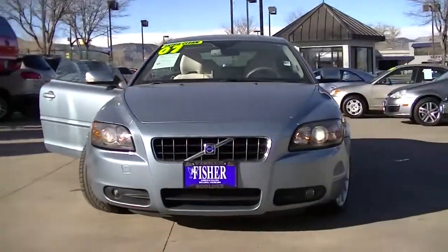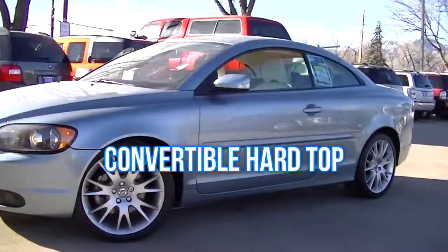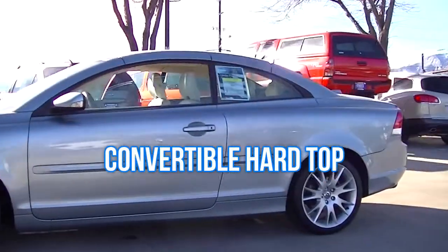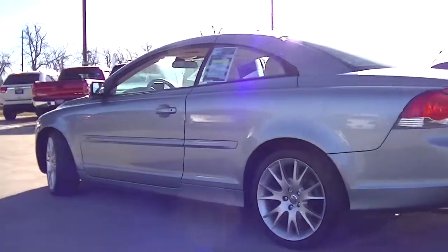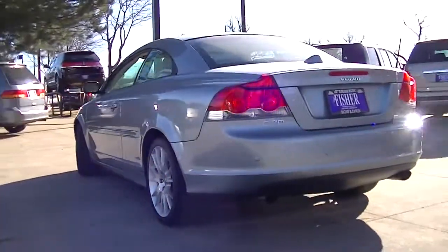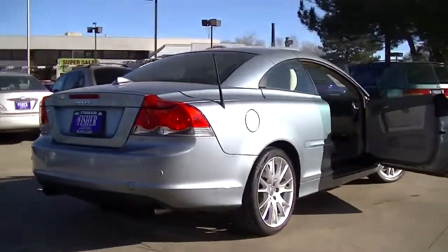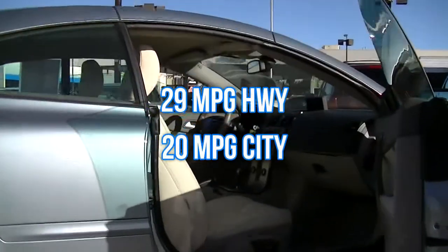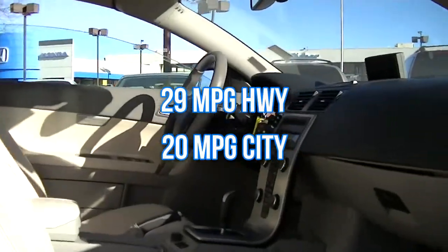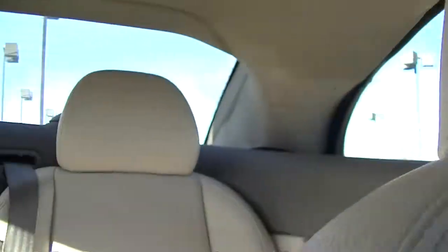This is a 2007 Volvo C70 convertible. It has a celestial blue metallic exterior and a cream interior with the C70 trim level. It has a five-cylinder engine with 218 horsepower that gets 29 mpg highway and 20 mpg in the city. This is an extra clean and was a non-smoker vehicle.